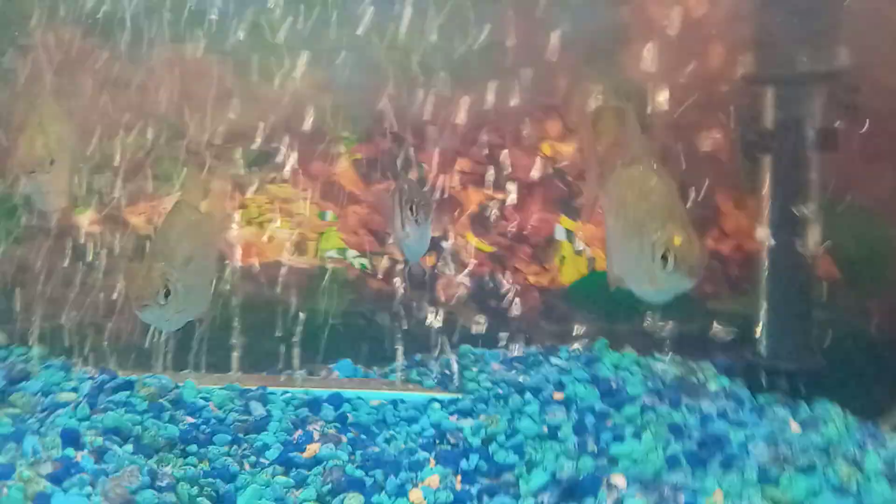Next time at the pet store, may even get a new fish actually. Here's the black skirt type one — yeah, maybe. Cool, so yeah, see you guys later.